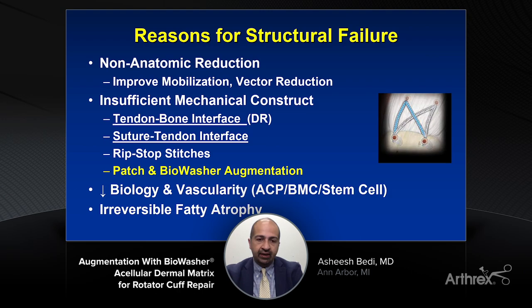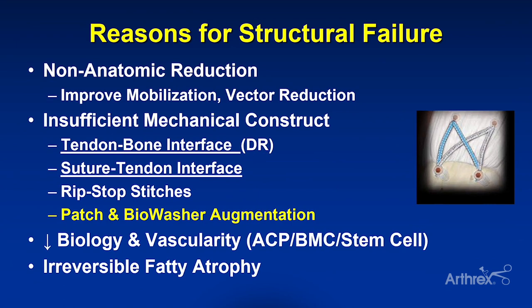What about the mechanical construct? The tendon-bone interface — our speed bridge constructs, and now our knotless fiber tack and suture tack constructs that allow us to create ripstop stitches and double-row repairs — have given us tremendous versatility. But where there is still an opportunity for improvement, and often where we forget, is the suture-tendon interface — the idea that that is the most common location where these tendons tear. We need to pay attention at that interface to prevent failure. Ripstop stitches are one approach, but another important approach is things such as the ArthroFlex patch or bio washers, which I'd like to talk about today.